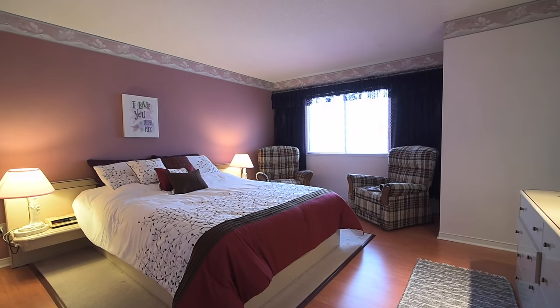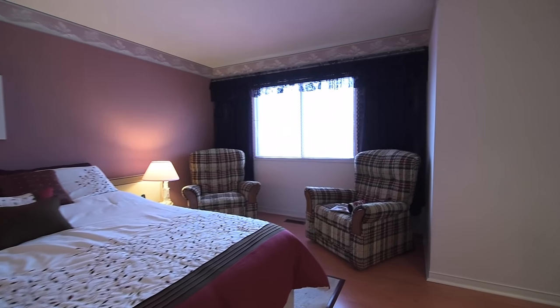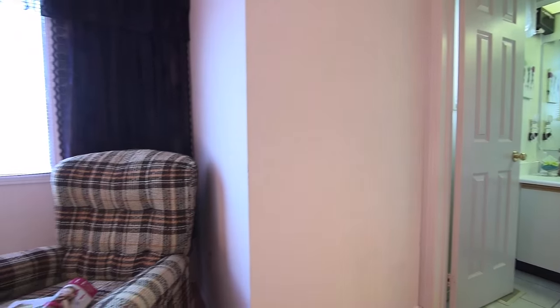At the top of the stairs is the generously sized master bedroom. Filled with abundant natural light, this retreat is complete with a large walk-in closet with built-in organizers and a four-piece en-suite.